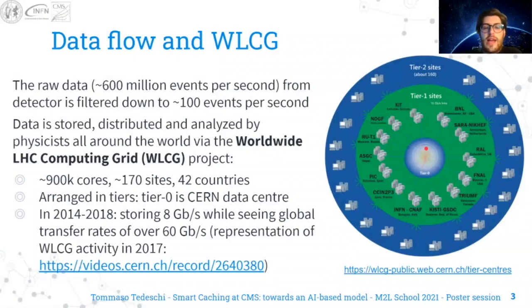The raw data coming from the detector is filtered down to 100 events per second, and then it is stored, distributed, and analyzed by physicists all around the world via a worldwide LHC computing grid, which consists of 900,000 cores distributed among 170 sites arranged in tiers.